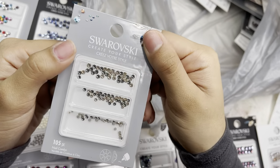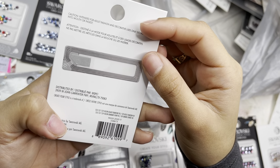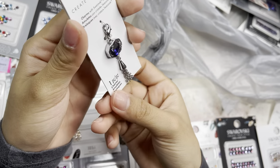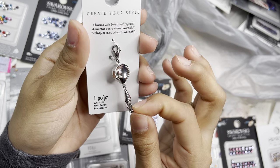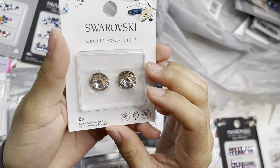I also got a 105-piece in ss5, ss7, ss9 in black diamond and golden shadow. I also got this Swarovski crystal charm — I thought it was very cute and different, so I picked it up. Then I grabbed these silk ones in a 2-piece wiener bag style.